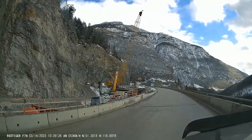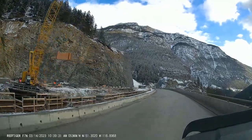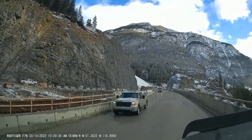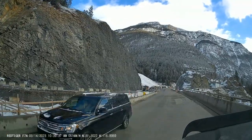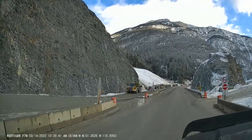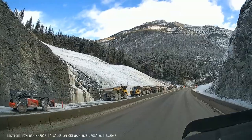Up here there's another bridge — they've got the girders in for the bridge span and it's coming along quite nicely. Coming through the rock cut here, it kind of reminds me of the rock cut coming down 10 Mile Hill.